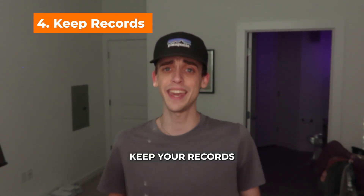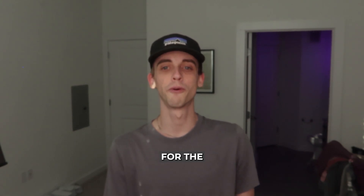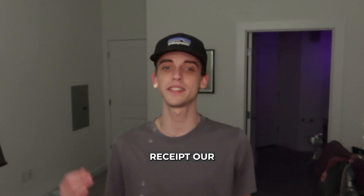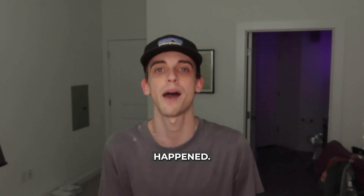Number four is to keep your records. Regardless of the payment method, keep a record of the transaction. For cash payments, consider asking for a receipt or confirmation message from the seller to verify the exchange happened.